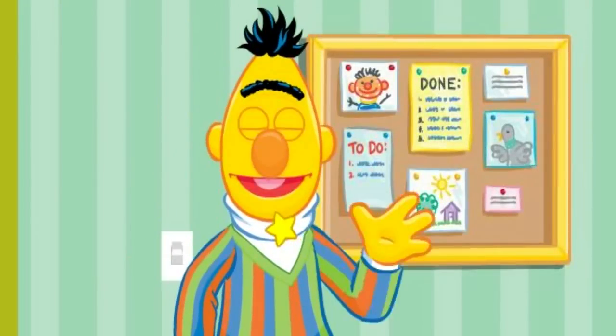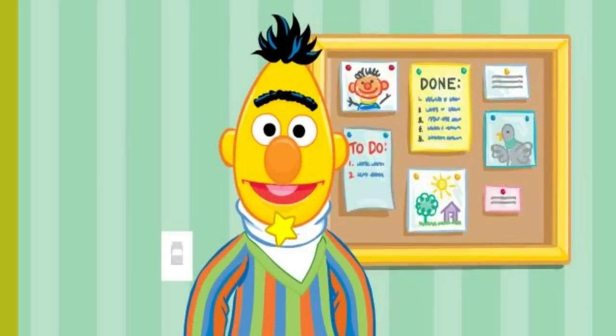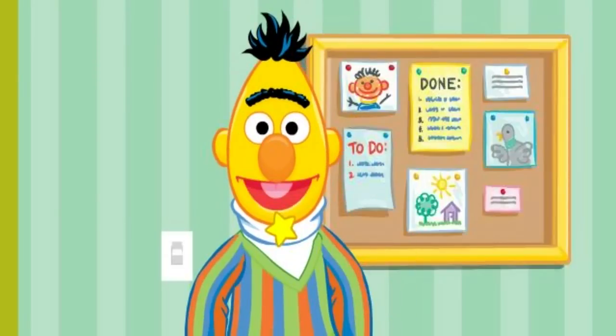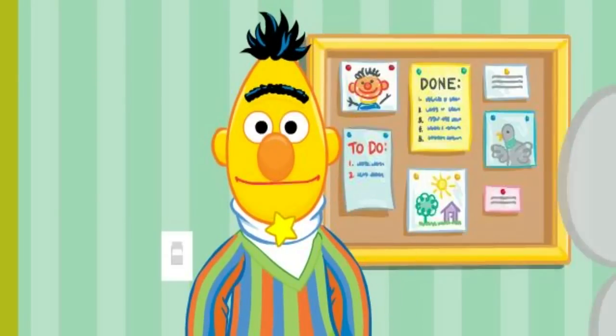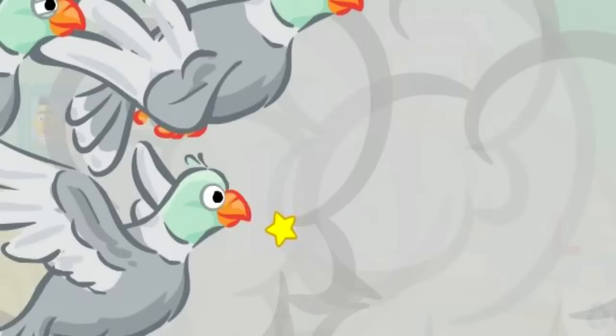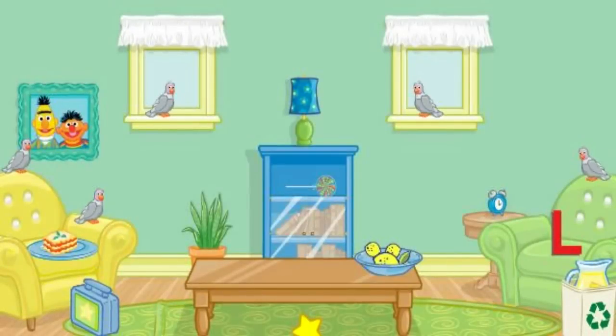Oh! Hello again! It's lovely to see you here at the Letter L Lover's Luncheon. We're gonna let loose with some lettuce, lasagna, and lemonade! Come on in! Bernice and her pals are already here. What? Not again! Bernice! Please, can you help me clean this up? Please help me put everything back where it belongs. Let's see.